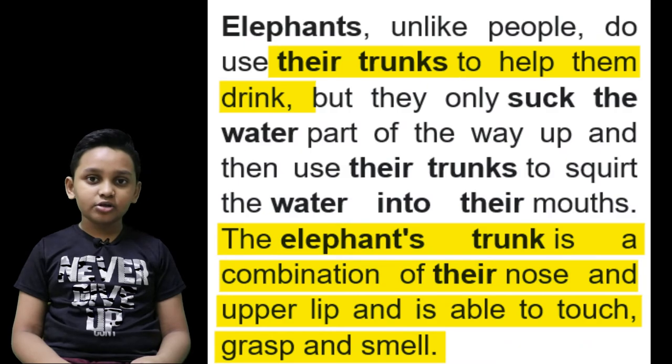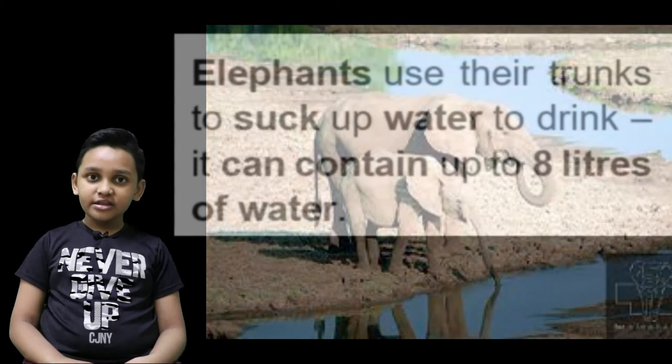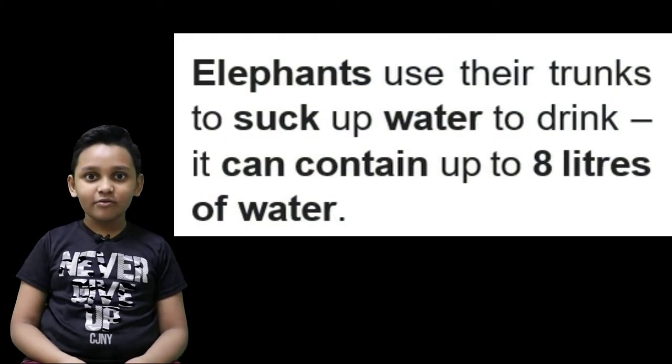You might think, how do they drink water if they have such a long nose? Well, first they suck the water into their trunk, then point it into their mouth and drink from it. When they suck water from ponds, rivers, or anywhere, they can hold up to 8 liters of water in their trunk.